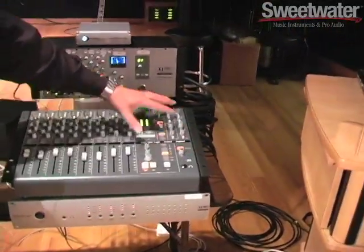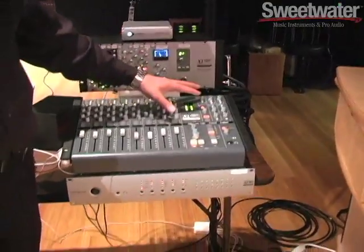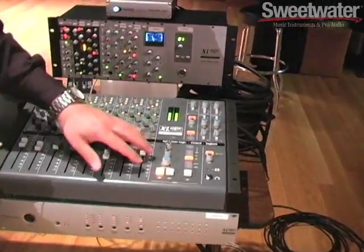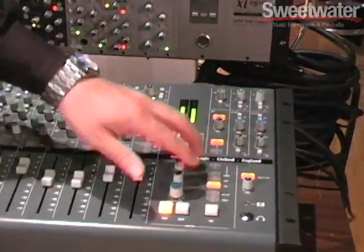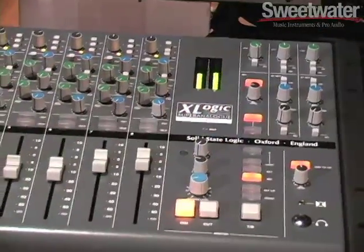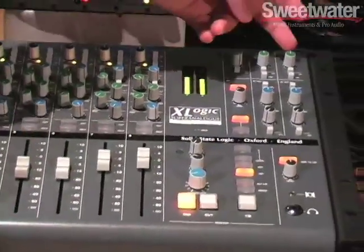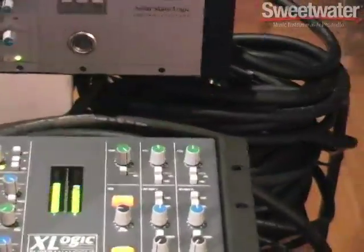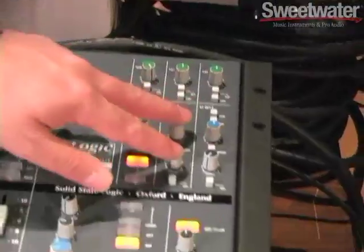Another nice thing about the Xdesk is that, unlike most summing mixer solutions, it does have a full master section with talkback mic and multiple inputs, plus stereo inputs for your mixdown sources. It also has three effects sends — the first one is a stereo effects send, and the last two are mono effects sends and effects returns.